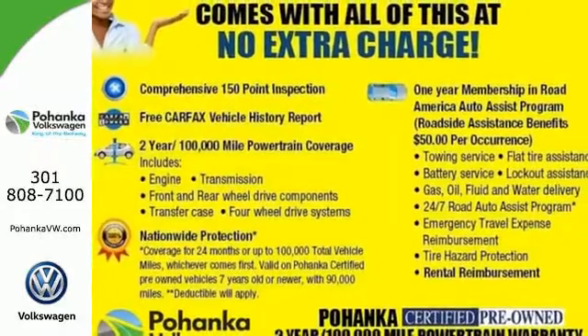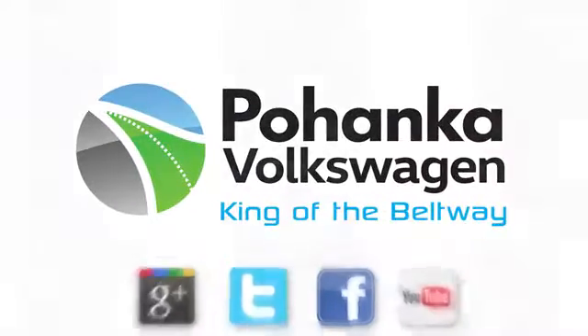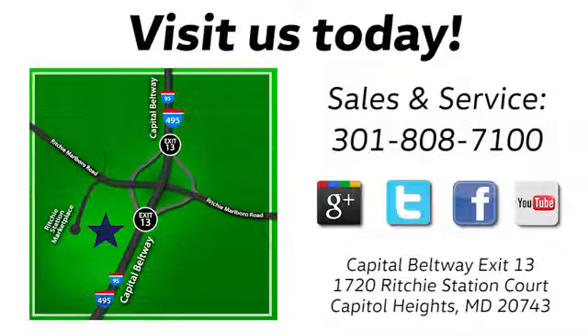Come see this Elantra for yourself today. Visit Bohenga Volkswagen today. Find us by the car tower, conveniently located on the Capitol Beltway at exit 13, 1720 Ritchie Station Court in Capitol Heights, Maryland.